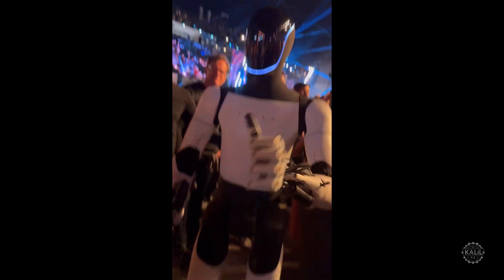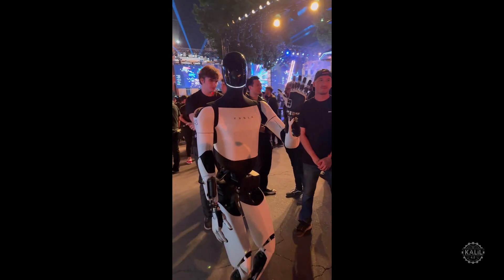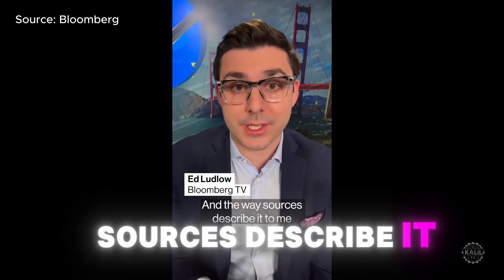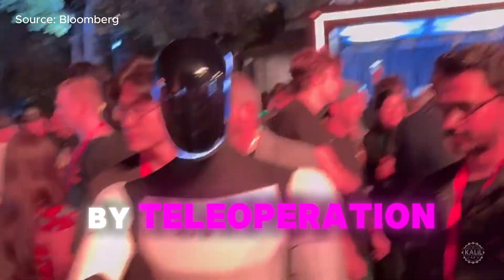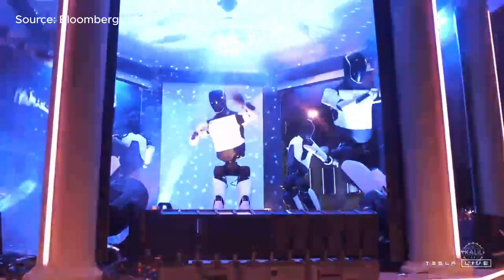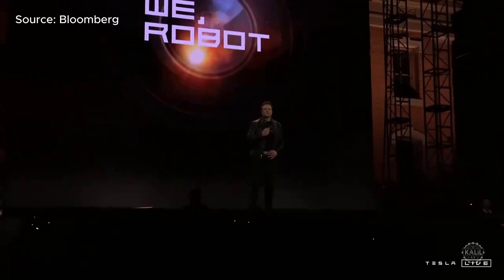Critics were quick to point out much of the robot's actions were likely tele-operated rather than fully autonomous. They said the event felt more like a staged demo than a display of advanced AI capabilities. Sources described that any interaction with guests — like conversations, pouring drinks, and games of rock, paper, scissors — were done by tele-operation. Walking around or dancing by Optimus was more autonomous. About three weeks before the event, Elon Musk decided he wanted the robots there, giving the Optimus team a very short window to make it happen.